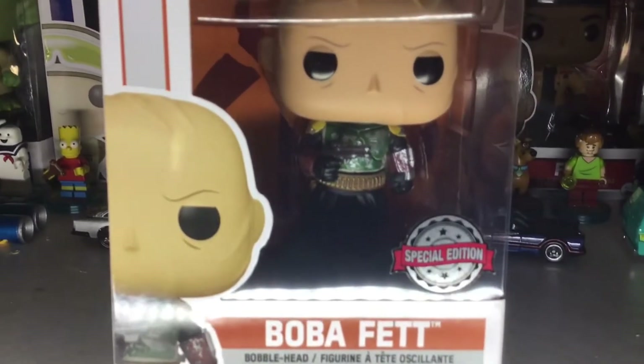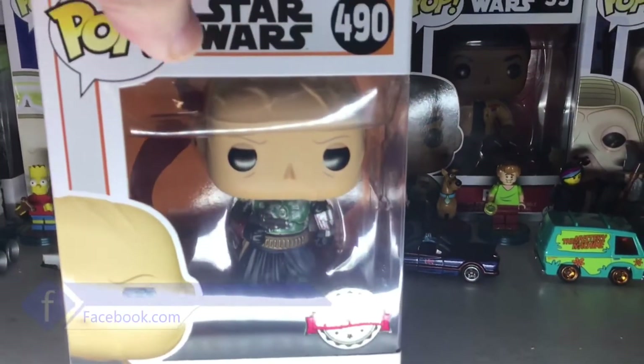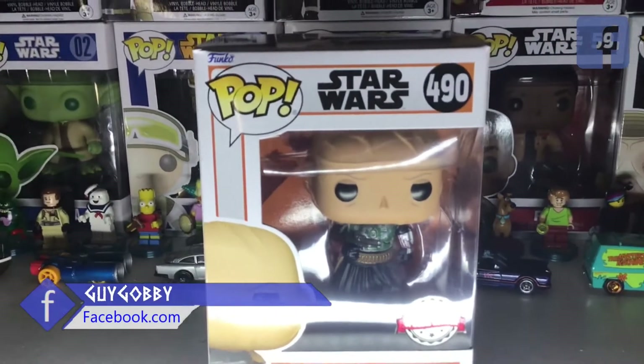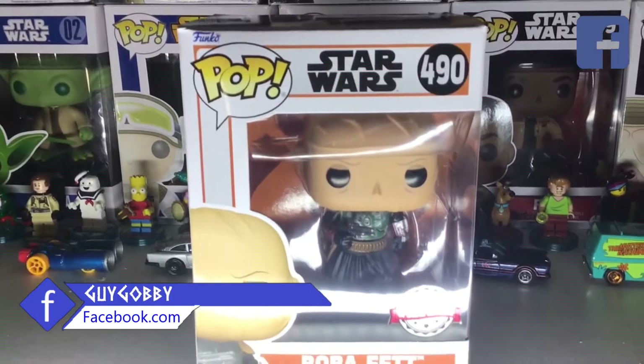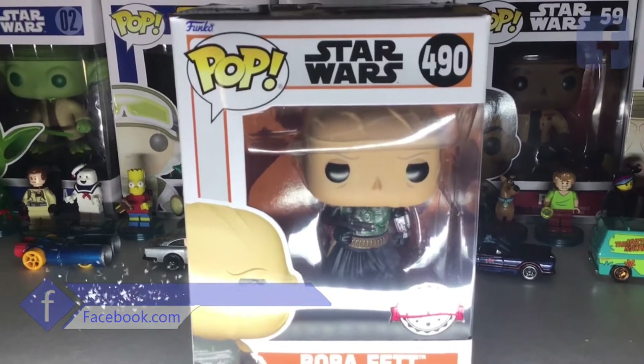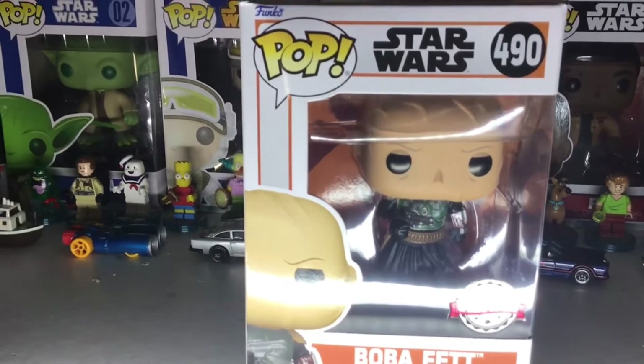There you go — that silver sticker means this is usually exclusively for the US only, but it has been released to certain international partners, which is what that silver sticker means.